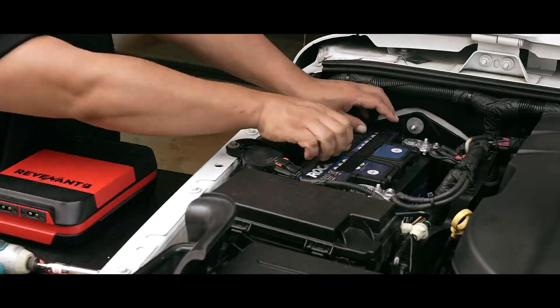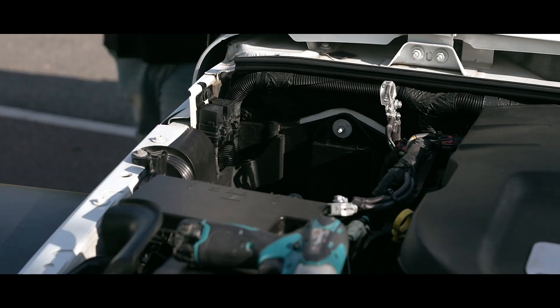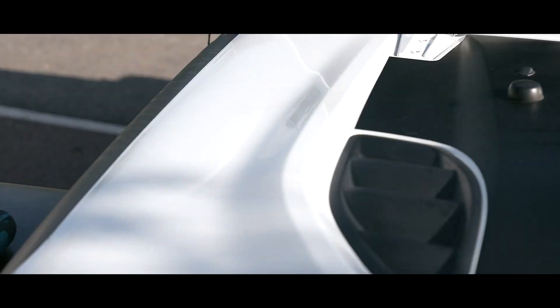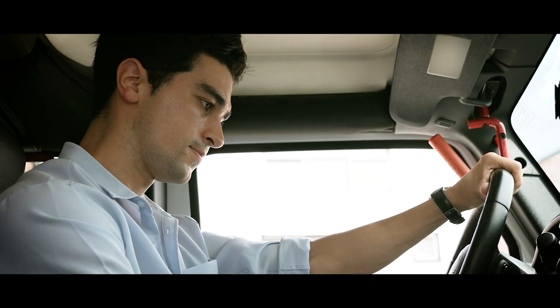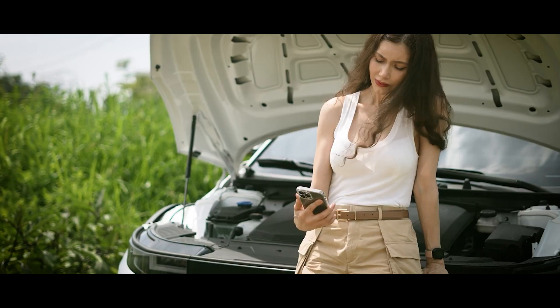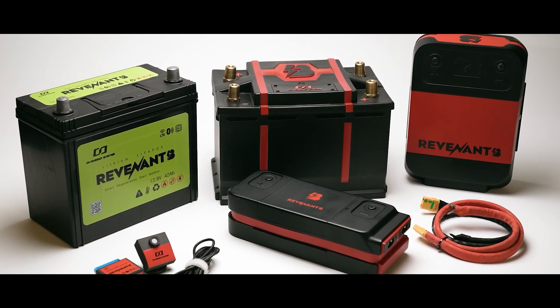If the battery needs to be replaced, the system will warn you. Revenant B also keeps the battery in optimal conditions using AI algorithms. As a result, the battery lasts two or even three years longer. It works well with various engines from gasoline to electric, and effortlessly fits on a yacht or tank.